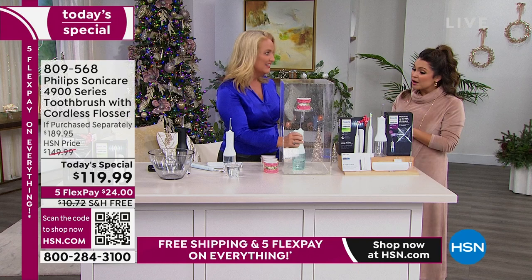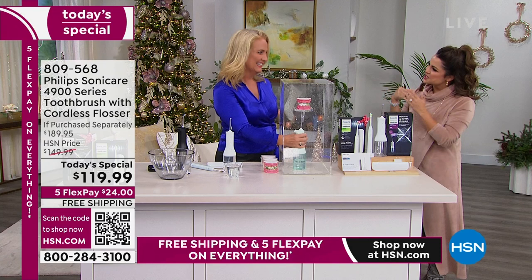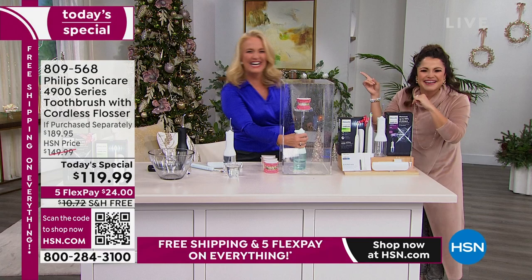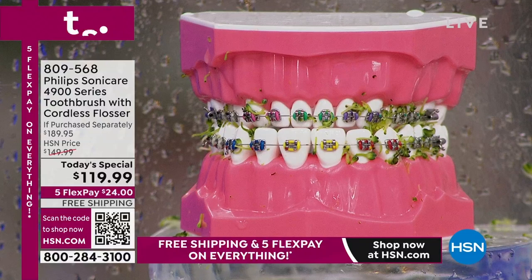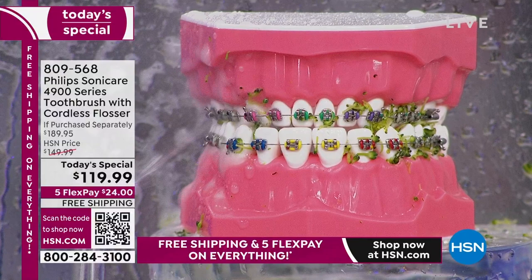One minute once a day for the flosser, two minutes twice a day for the toothbrush — five minutes total. If you don't have five minutes to commit to better oral health care, shame on you. When you're using traditional string floss, you're just going up and down. With a water flosser, you're getting up under the gum line, every curve, every nook and cranny, all the way to the back in areas you can't reach. Philips found a way to actually make it more effective than traditional flossing.